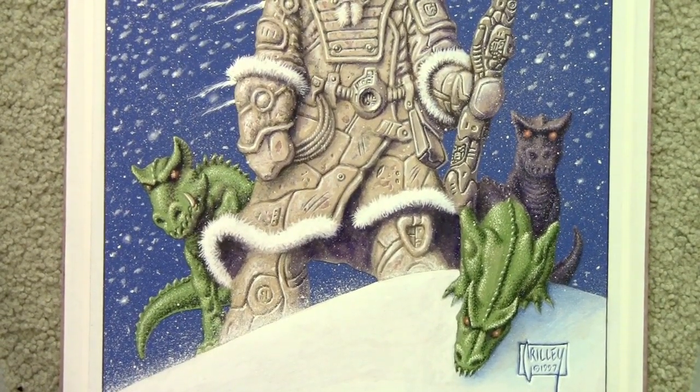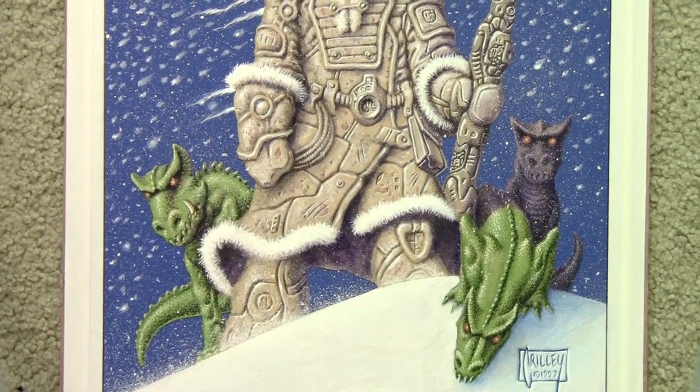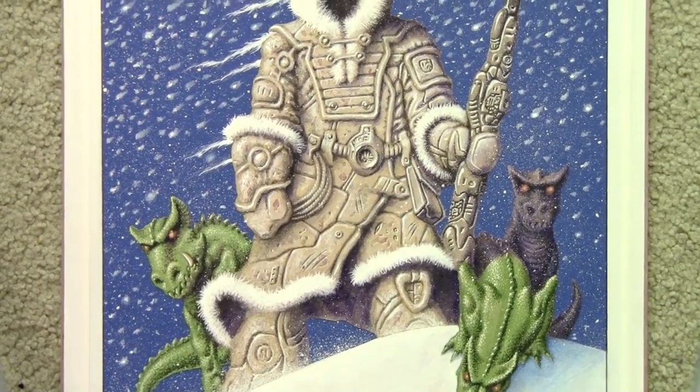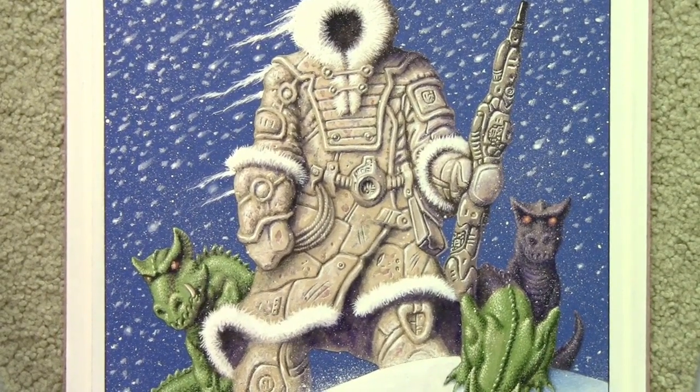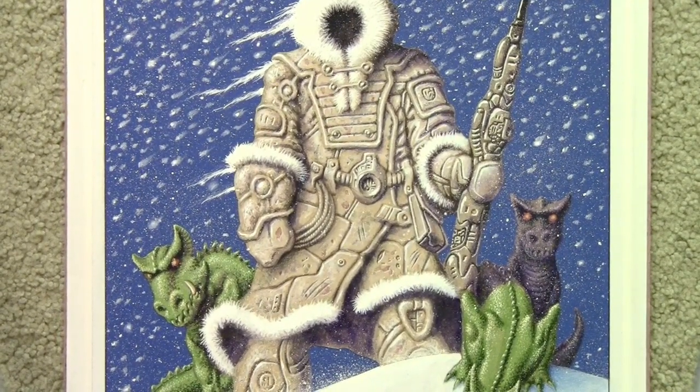This was all done mainly with watercolor and colored pencil, that kind of stuff. Still my favorite way of adding color, though I do use the computer — Photoshop — especially in Brody's Ghost for those cover illustrations.